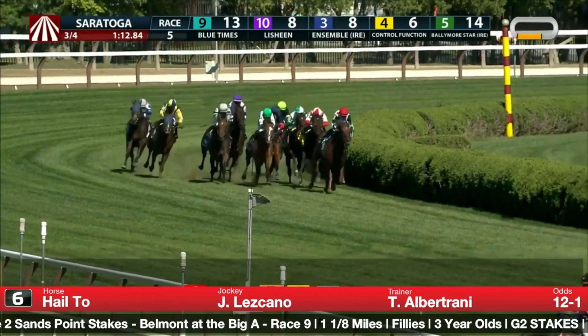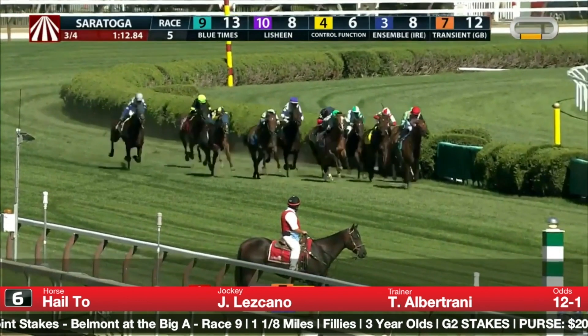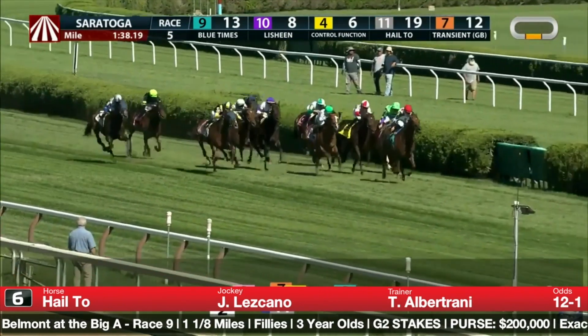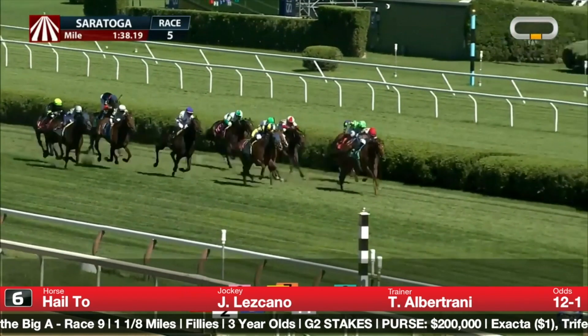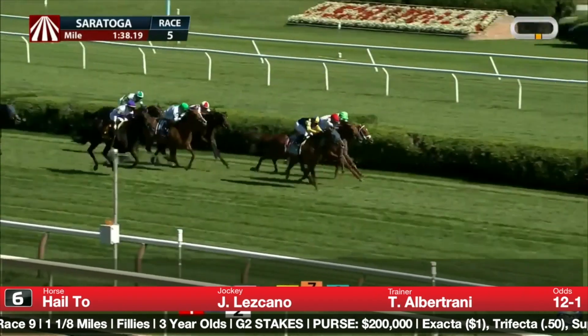The well-bred number six, Hale 2, finally reverted to closing tactics last time out. They tried to get her close up to the pace in longer-distance races two and three back, then cut her back in distance, dropped her off the pace, and she came with a good run. Here she is winning her first-level allowance — at a mile and three-sixteenths they went 1:24 and Hale 2 is able to run them down. The runner-up would come back to win at that level with an 85 Beyer. This is a pretty good performance — she was wide most of the trip and stays on pretty gamely.